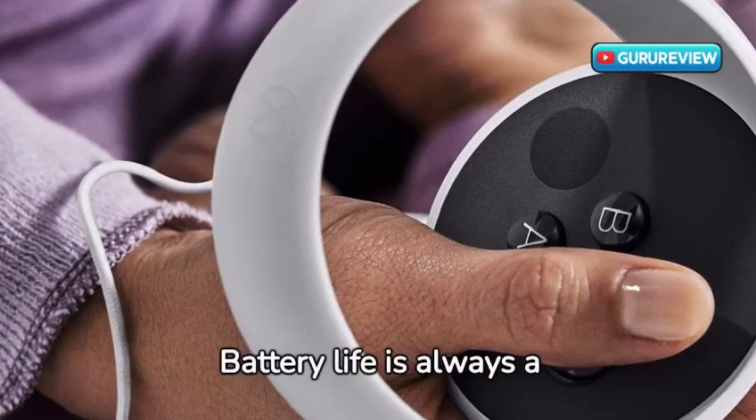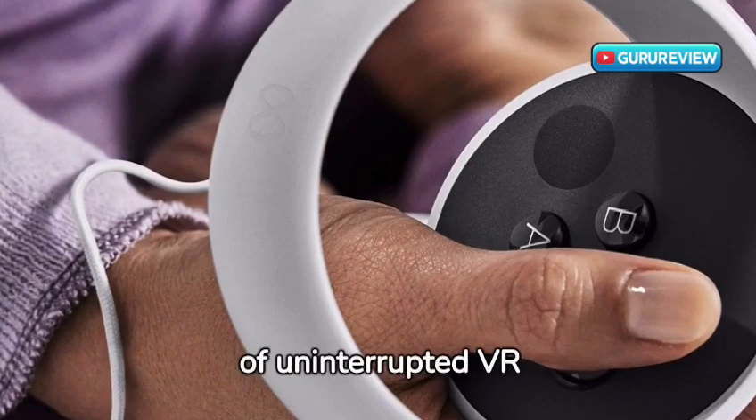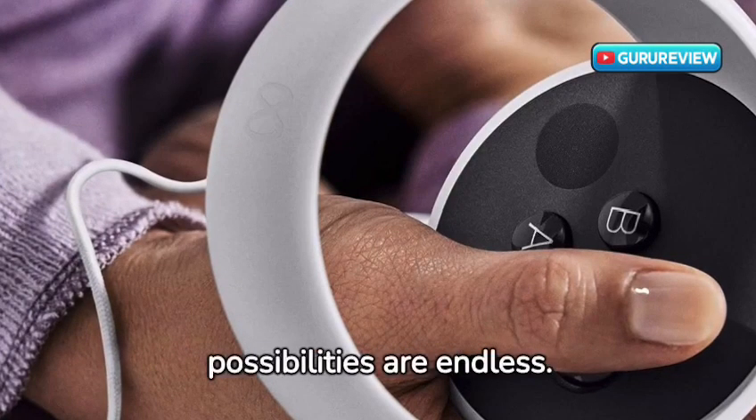Battery life is always a concern with wireless devices, but the MetaQuest 2 holds up well, offering hours of uninterrupted VR exploration. Plus, with Wi-Fi and Bluetooth connectivity, the possibilities are endless.